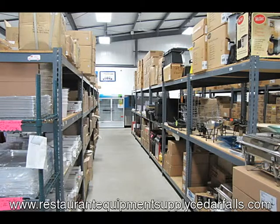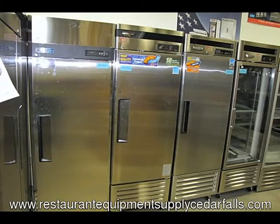Today we are featuring commercial refrigeration units and ice machines. We know that most businesses and organizations in the restaurant industry, or other industries who just serve or store food and drinks, use one or both of these types of equipment.